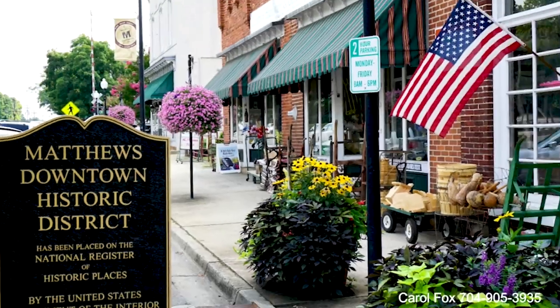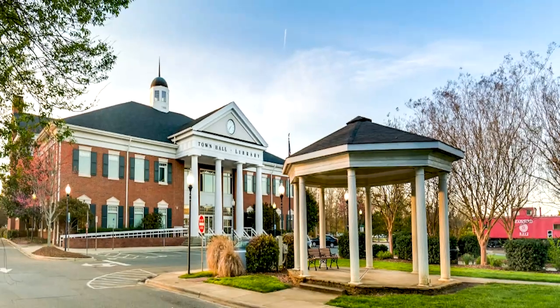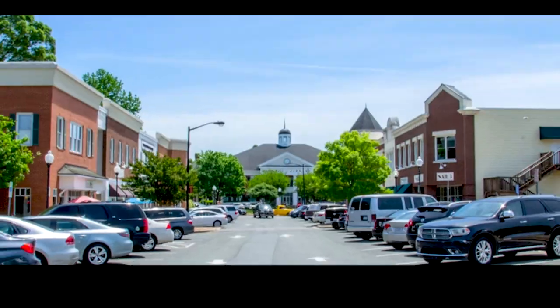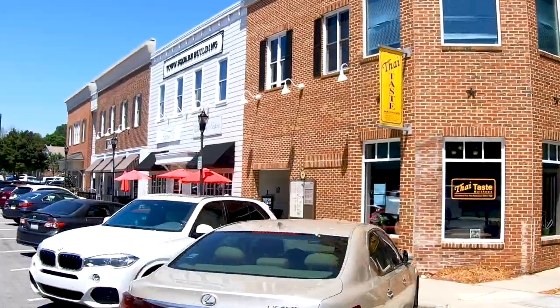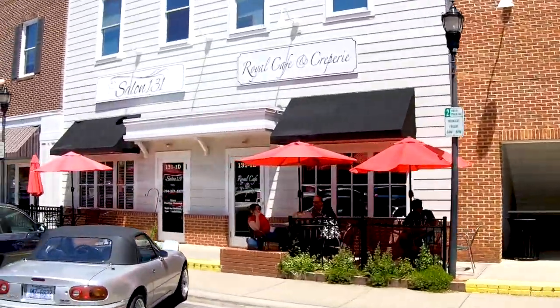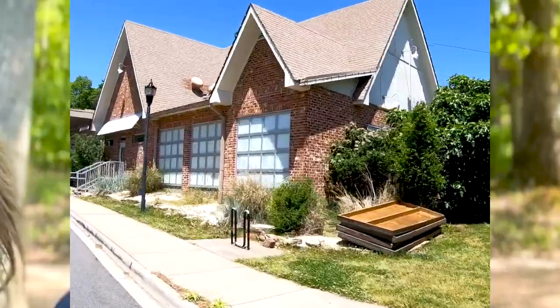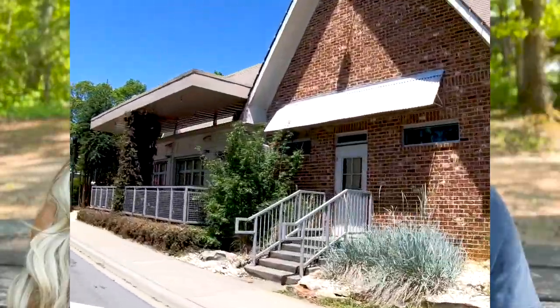My number one favorite is Matthews. I really like the Matthews area because it has that small downtown feel. You have a lot of old historic buildings there, they do a lot of family-friendly events, it's a super cute downtown area. I think that's what a lot of people are drawn to about Matthews, but it's also a great location with great accessibility — it's easy to get to Uptown.